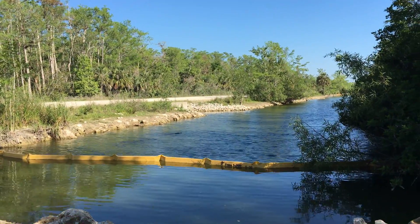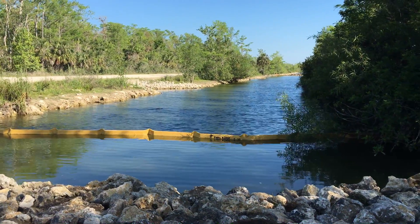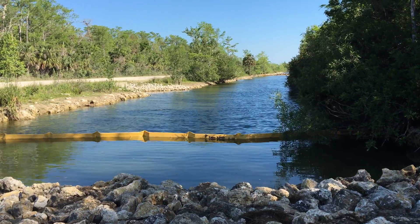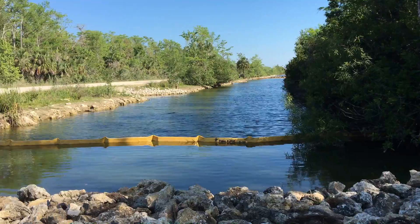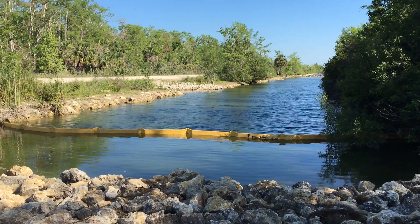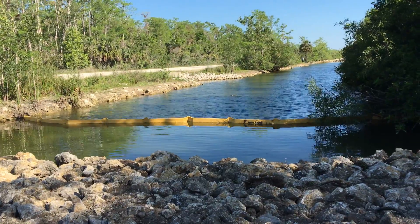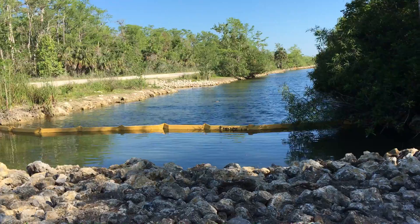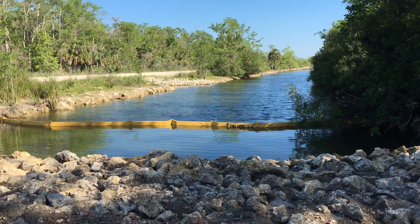Previously there was one such culvert doing that, and now we've worked with our partners Collier County and Fish and Wildlife FWC, with the state through their ARES program, and we've been able to expand and better route the flow into the historic wetland channels that fed the Turner River.